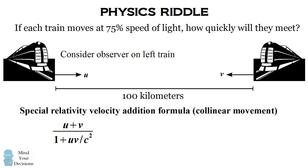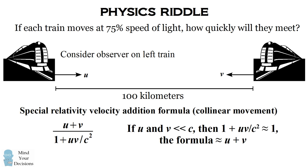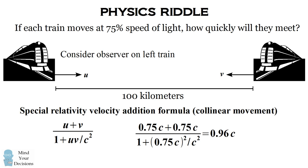You don't need to always use this formula. If your trains are moving at say 50 kilometers per hour, you can just add up u plus v. The reason is that if the speeds you're dealing with are much slower than the speed of light, the denominator will become approximately 1, so this formula reduces to just adding the two velocities u plus v. However, when the two speeds are much faster, like 75% the speed of light, you want to make sure the velocities don't add up to faster than the speed of light. Substituting in 75% the speed of light, we find an observer on the left train will see the right train moving towards them at 0.96 the speed of light.